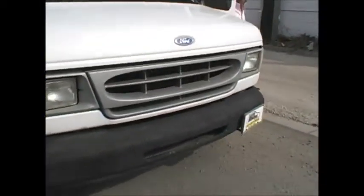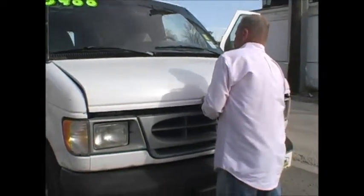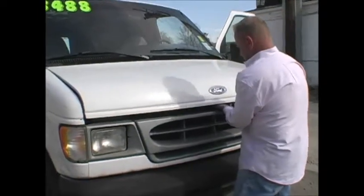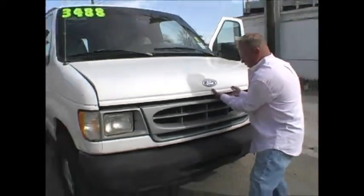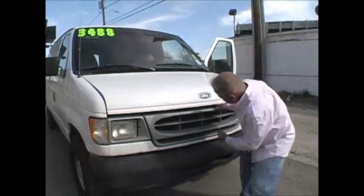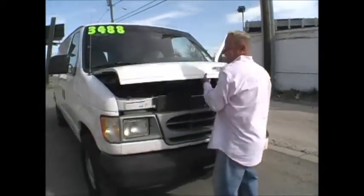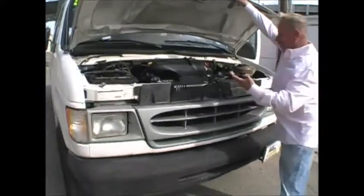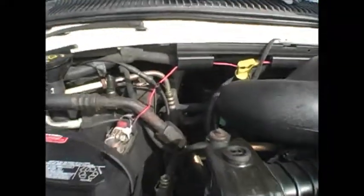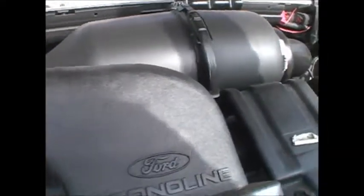Let's look under the hood. Let's see what we've got going on over here. There we have her — not a whole lot to look at. On a van, most of the motors kind of tuck back into the underneath part there, but I always like to show under the hood anyway.